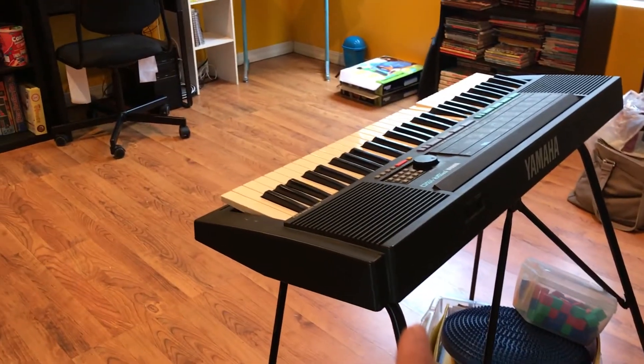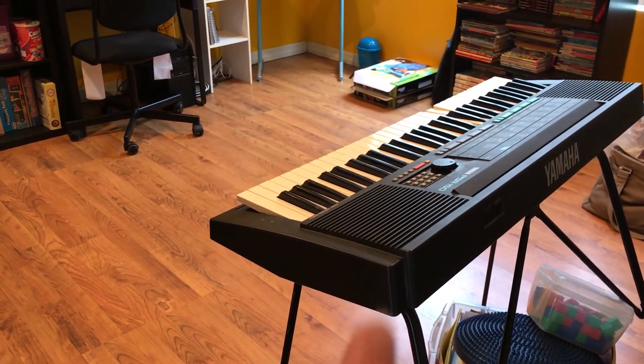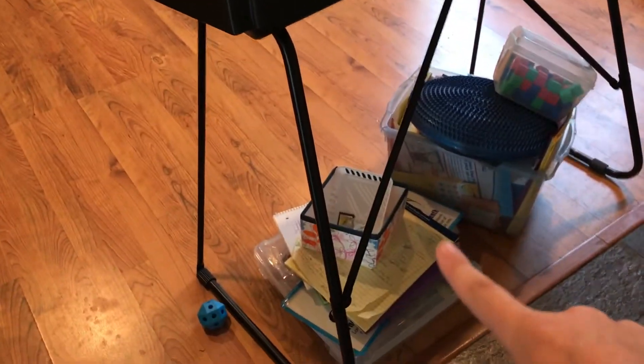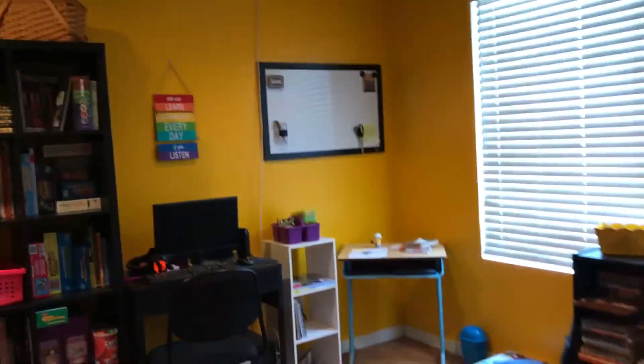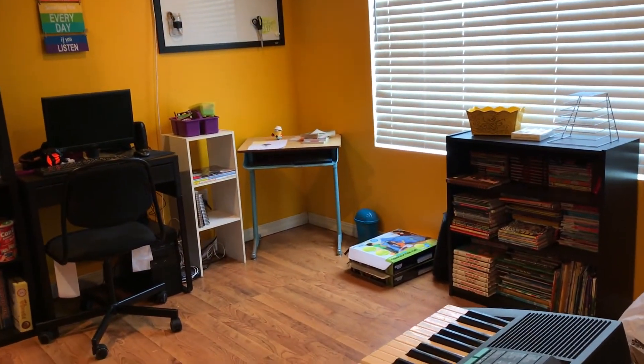I do have this keyboard — we're not sure if we're going to be keeping it. If we do, it'll stay here. I do have these two stacks right here that I have to finish going through and find homes for or get rid of. So that's just a very quick look at our homeschool room for this coming school year.